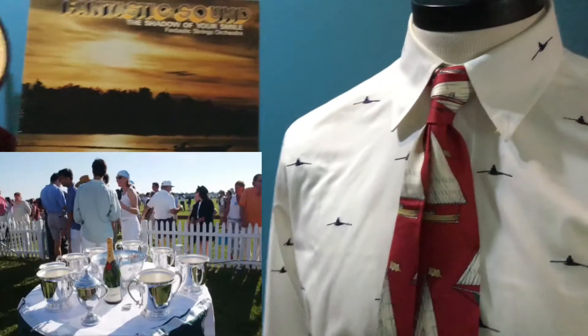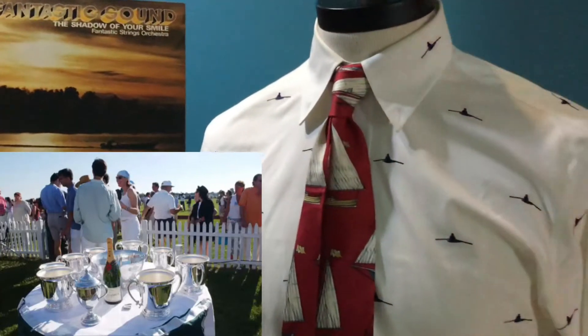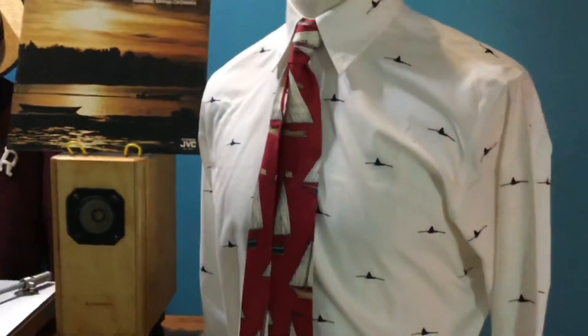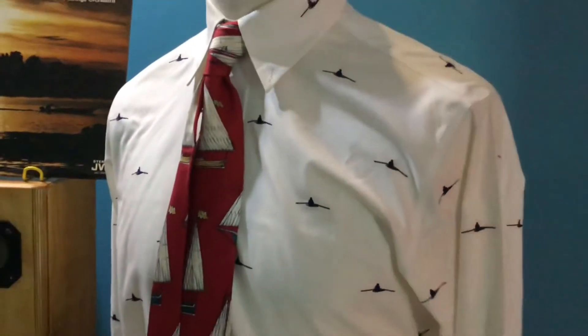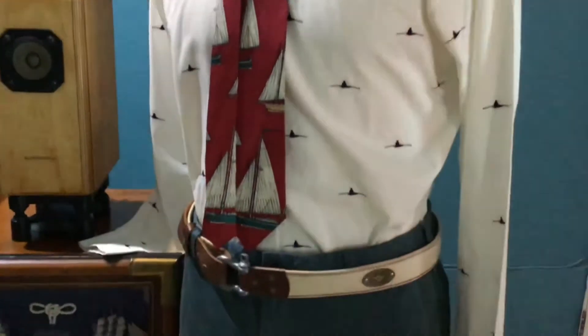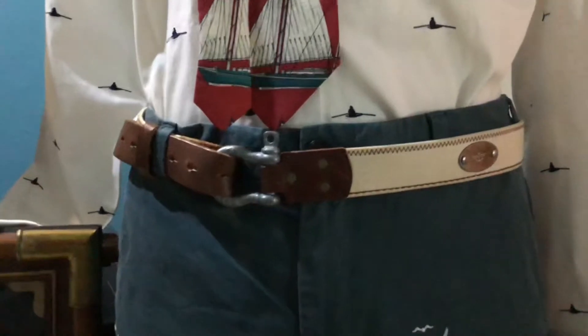The outfit I would like to recommend today features this lovely sailing tie, paired with this Brooks Brothers rowing shirt where the embroidery and rowing motif is really very nice. It comes in regimental feed, paired with a lovely sailing-motif belt from Dockers complete with an anchor detail.